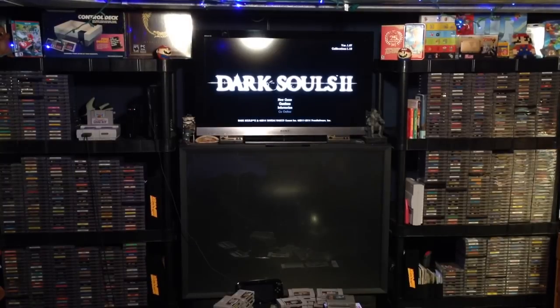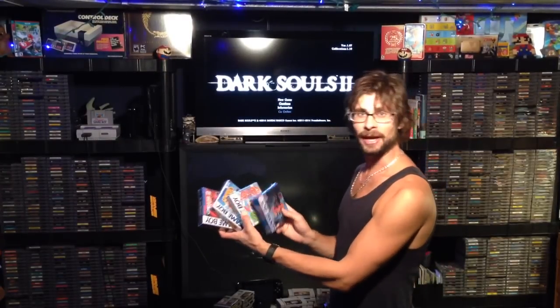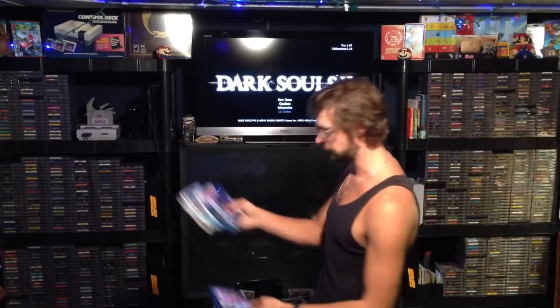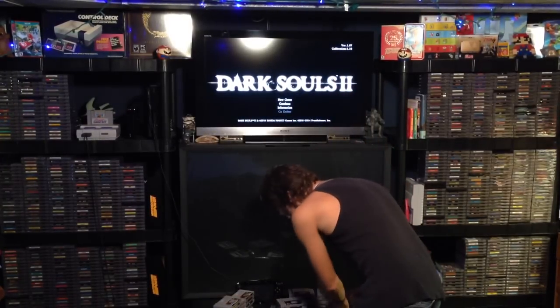So those are my four CIB Game Boy games, bringing me up to 12 CIB Game Boy games now. I still need the manual for Gremlins 2, but the other three were complete in box.